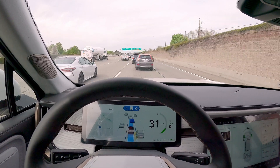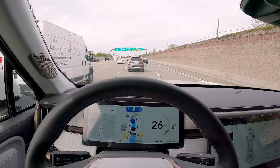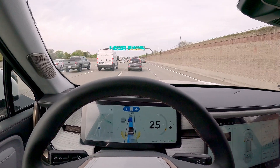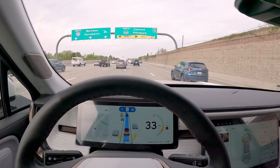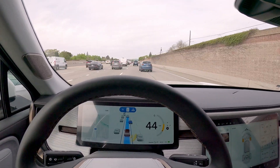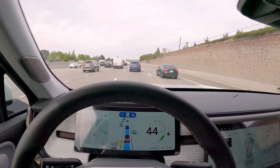Another thing to know is that if you are neck and neck with somebody in the lane next to you and they have their turn signal on, Rivian is not going to know that they have an intention to come into your lane until they actually cross those lines. So it's not going to slow down for them or yield to them in any way — it's going to maintain its speed following the distance with the vehicle in front of you.